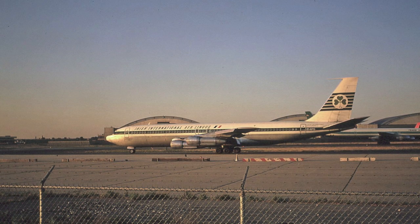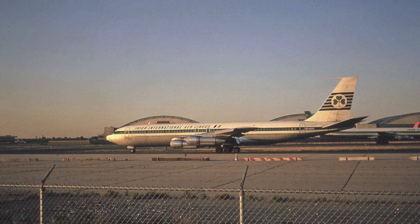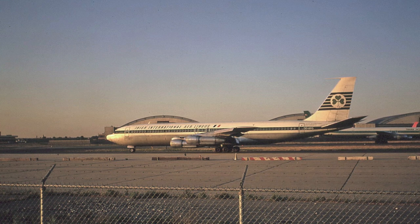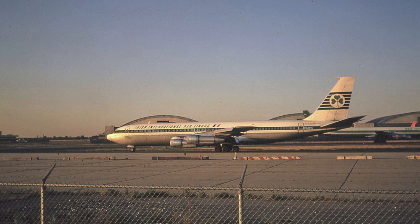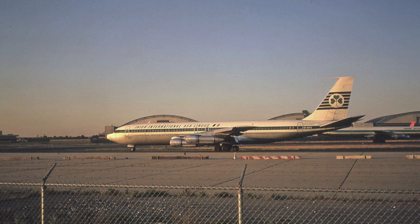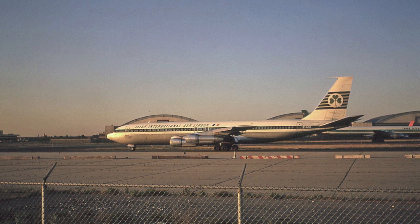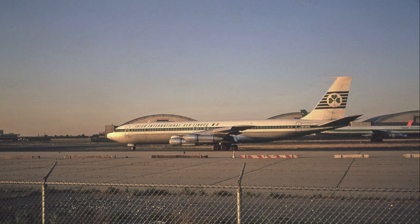Here we have Aer Lingus Boeing 707 EI-APG taxiing at New York City's JFK Airport in August of 1972. Aer Lingus was a very large and long-time operator at JFK Airport, going back to the propeller days of the 1950s. And by the 1960s and 70s, their 707s were commonplace at JFK.